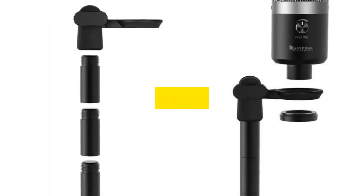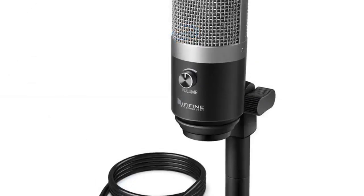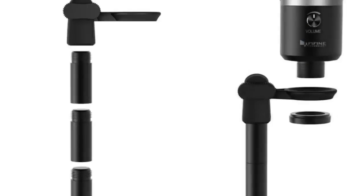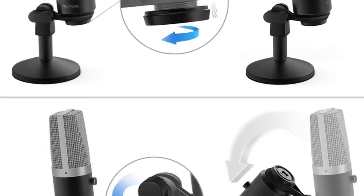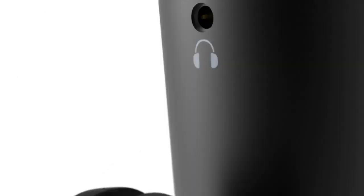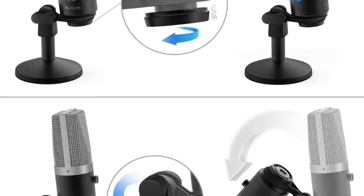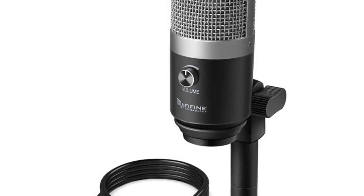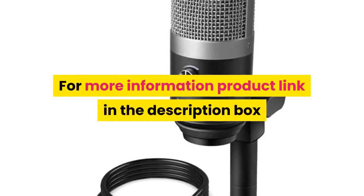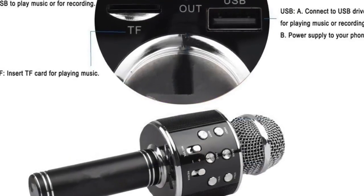Number 3: brand name Fifine. Style: tabletop. Transducer: electric microphone. Use: computer microphone set. Type: single microphone. Polar pattern: cardioid. Communication: wired. Package: yes. Application: YouTube, voice records, podcast, online teaching, gaming. Type: USB mic, computer microphone, professional mic. For more information, product link in the description box.